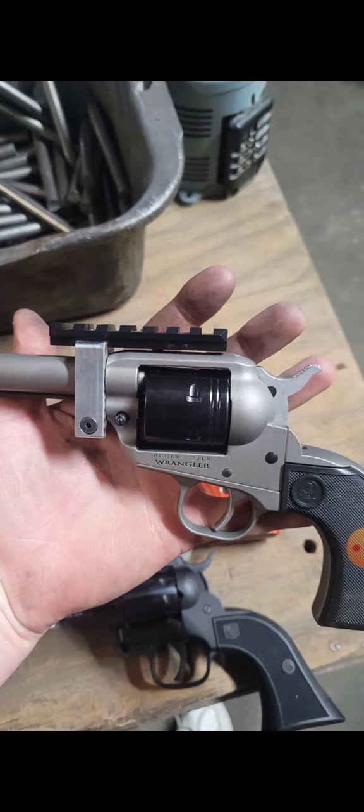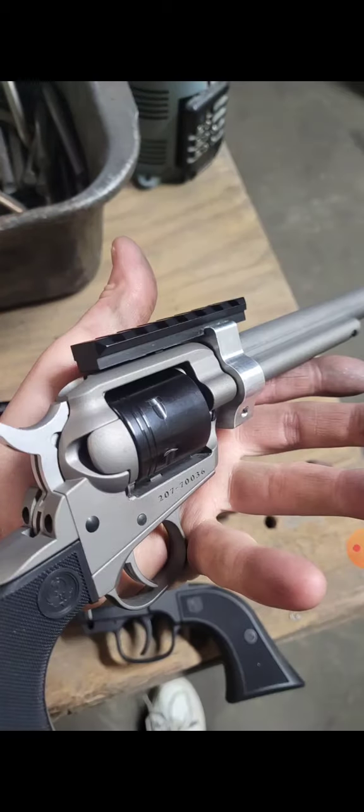Today was pretty much revising the Rough Rider, getting the bore diameter for the barrel lined up to the right size, and then doing the Diamondback Sidekick.